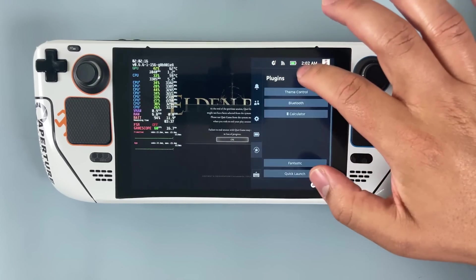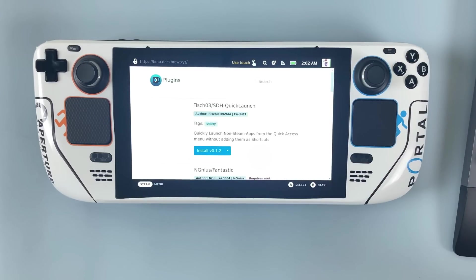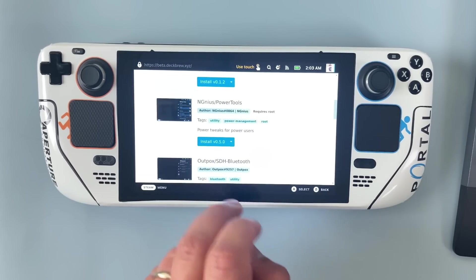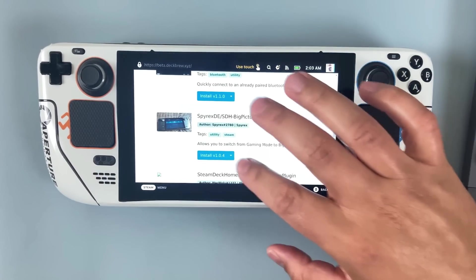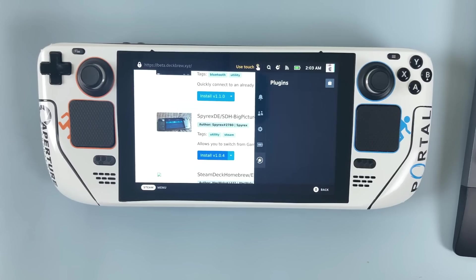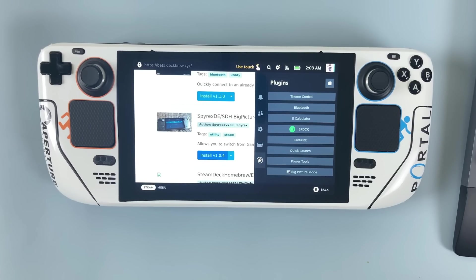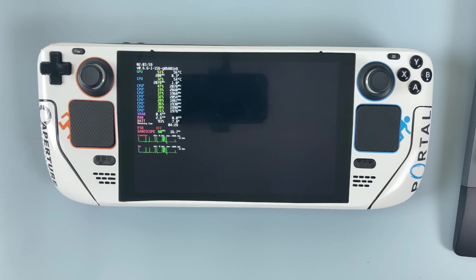Once installed, you can control it only with touch so far, but if you tap the store button it will take you straight to the plugin browser. Just double tap on the install button on any one of these plugins and you'll get a prompt to install that plugin. There is a tag in the plugin browser to denote which plugins require root access, so do pay attention to that. Now let me tell you about some of these awesome tools.